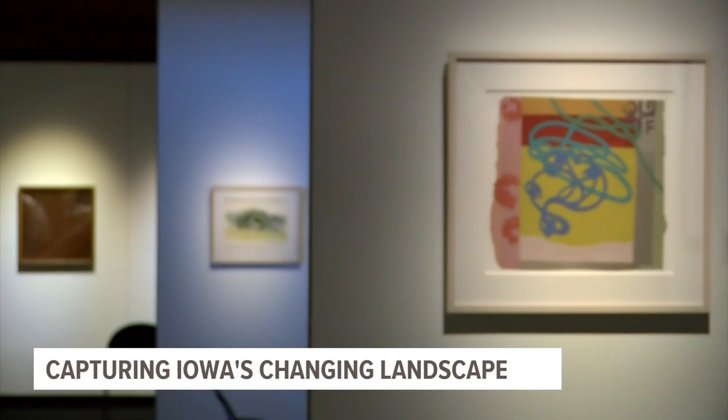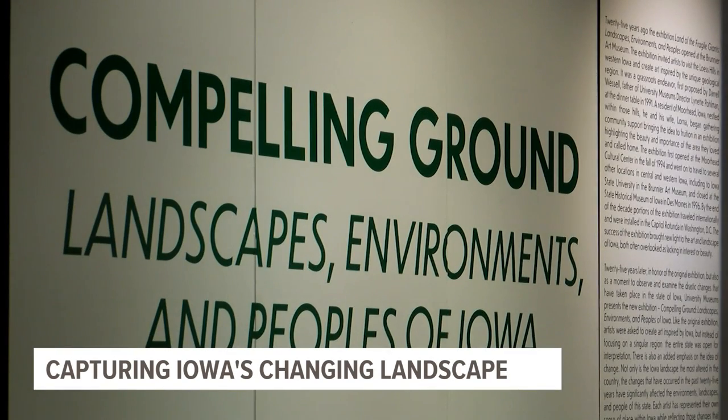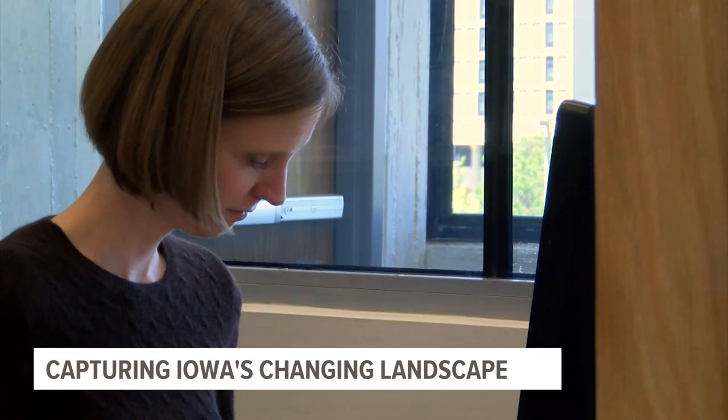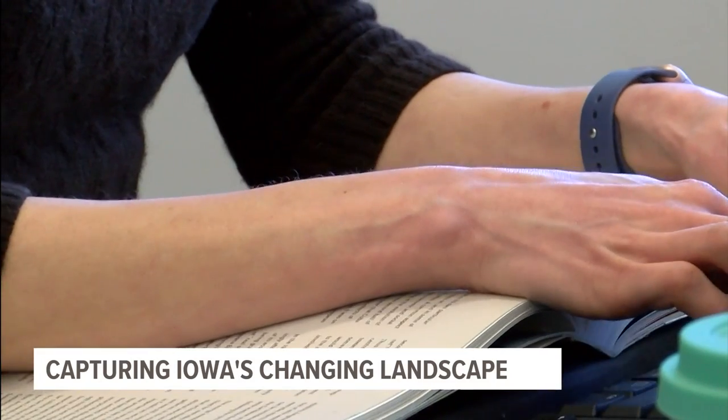His is just one of many perspectives reflected in an art exhibit at the Brunnier Art Museum at Iowa State University. Curator Adrian Jeanette says it aims to bring attention to how Iowa's landscape is changing. It's a very visual representation of what's happening to the land through a work of art, which is a really unique and kind of interesting way to go about it.